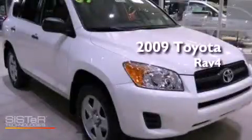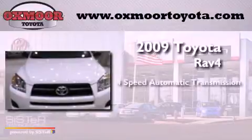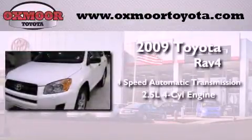This is a 2009 Toyota RAV4. This vehicle has seating for five adults and an inline four-cylinder engine.